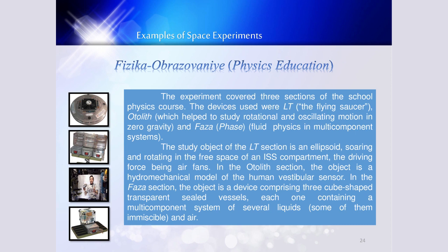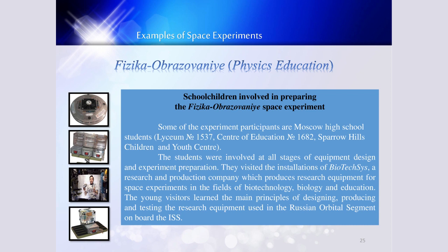What is very interesting is that school children are involved in all processes of preparing this space experiment. Some of the experiment participants are Moscow high school students from secondary school, who were involved in all stages of equipment design and experimental preparation. They visited the installation of Biotech SIS, a research and production company which produces research equipment for space experiments in the field of biotechnology, biology, and education. The young visitors learned the main principles of designing, producing, and testing the research equipment used in the Russian orbital segment on board of ISS.